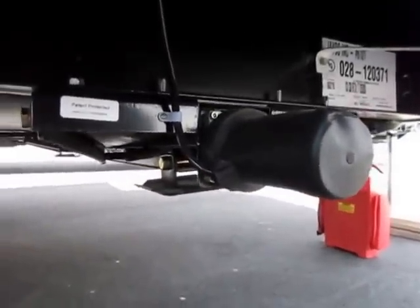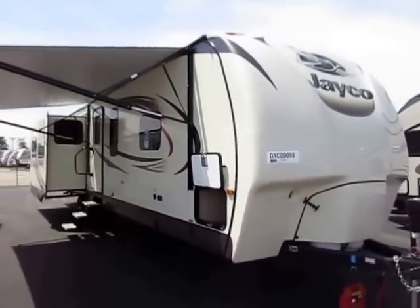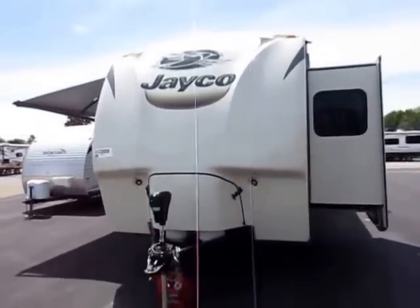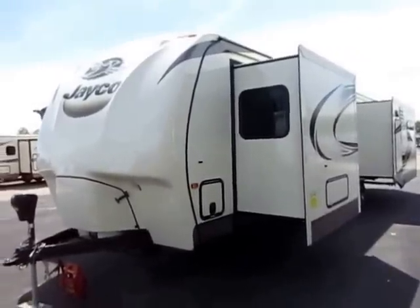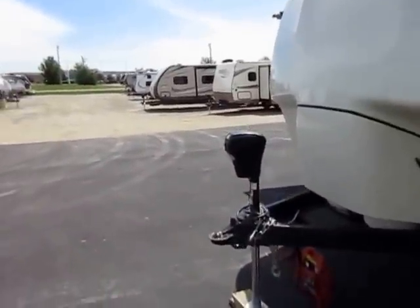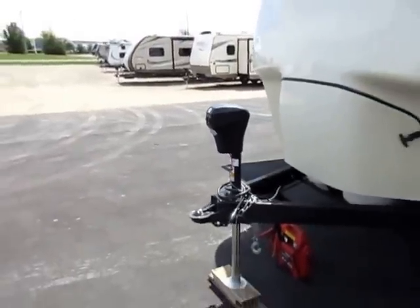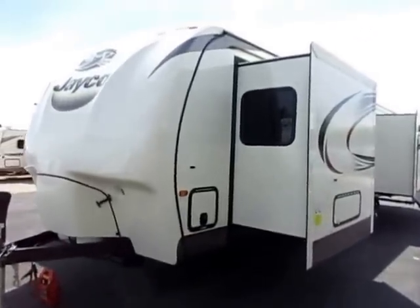We have upgraded this one to power stabilizer jacks, and I want to mention that not every single 338 RETS we carry is going to be equipped exactly the same way — we actually vary the model so we have different things to offer. This is generic stock video footage to teach you about the 338, about Jayco. The pictures on the listing are more likely accurate to the specific unit in stock. Power awnings and power tongue jacks are like a dime a dozen nowadays, so you need to look at the quality of the motor being used. Jayco uses the highest quality motor they can get their hands on so that the appliance moves faster, is stronger, and lasts longer.